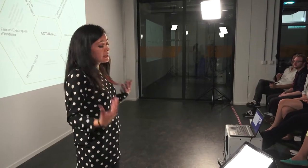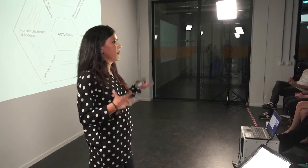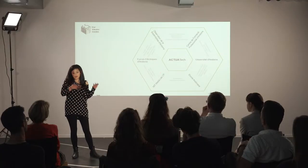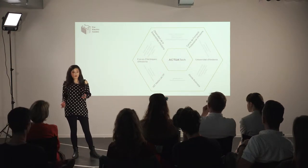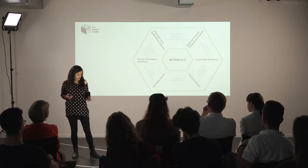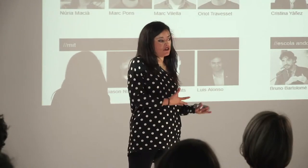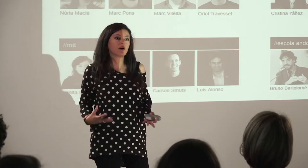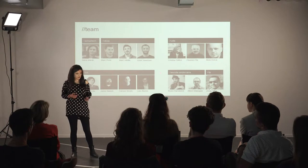This is a project that is also a very big collaboration between many different institutions. We have MIT, the University of Andorra, the government, and many other actors. Everyone is contributing in a very different way, and collaboration is the fundamental thing for us.